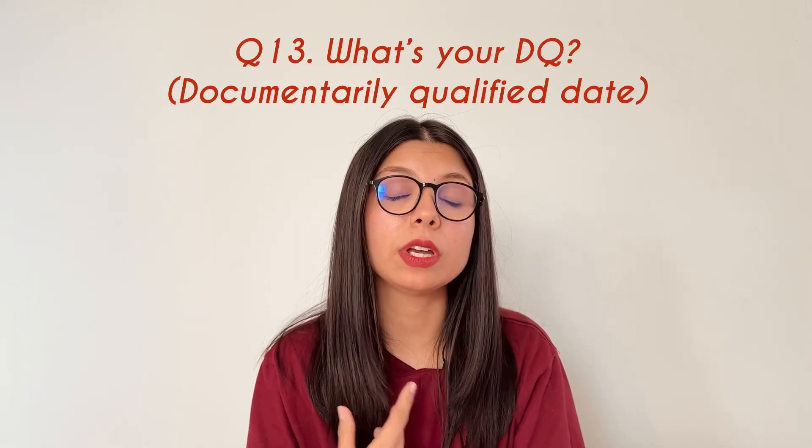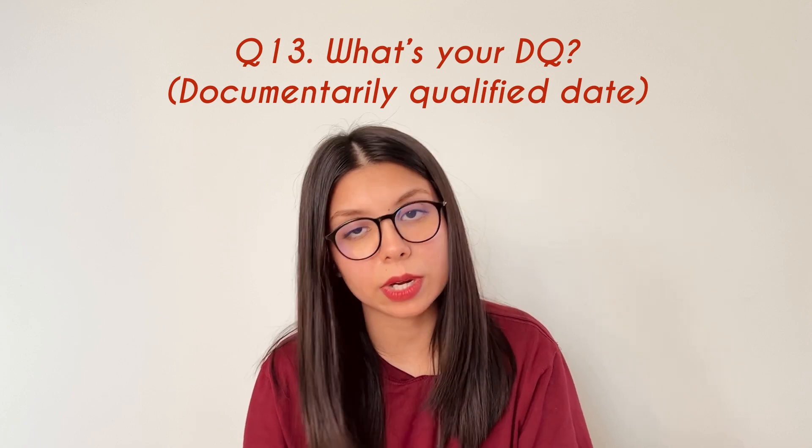My DQ date is 31st August 2020, so it's been exactly 24 months.